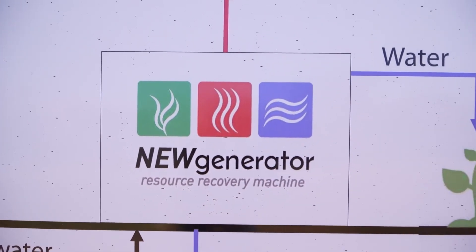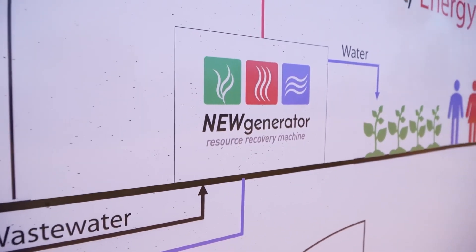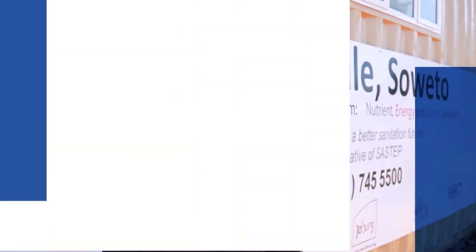We've recently embarked on a new project with the WRC on the NuGen, where we'll be installing a new generator system at the Kanyasani Primary School. At the Eastern Cape site, we are planning to install female urinals, which we are very excited about, especially to promote gender equality and young female empowerment.